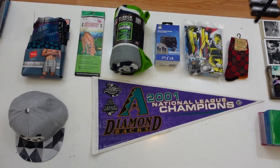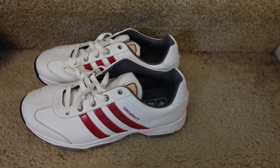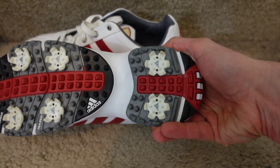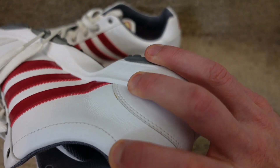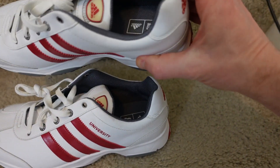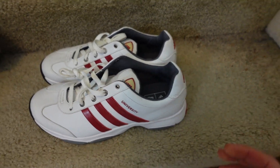A couple items I paid up for: first is this like-new pair of Adidas golf shoes — the bottoms are crispy clean, looks like they've barely been worn, maybe once at the range. I paid $19.99 plus tax, so I'm expecting to double or triple that.